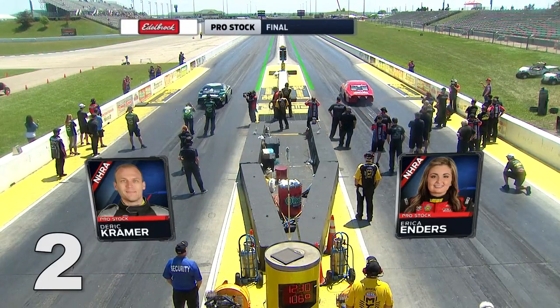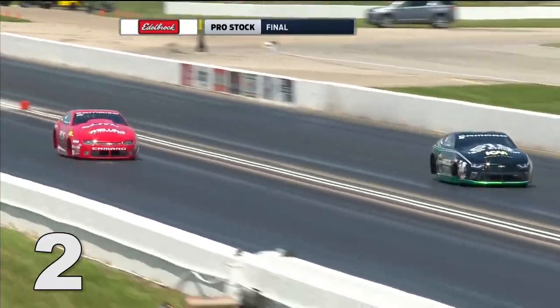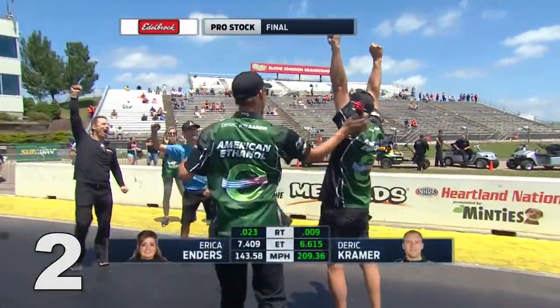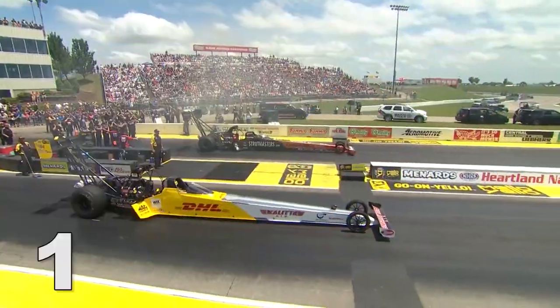Number two: Pro Stock continues to be wide open this year as Derek Kramer became the seventh different driver to score a win in the first eight races of the season. His first ever win came over two-time champion Erica Enders.